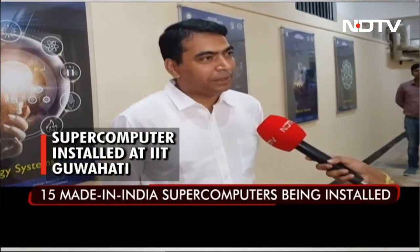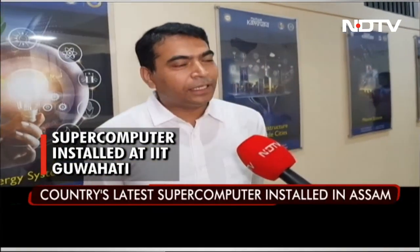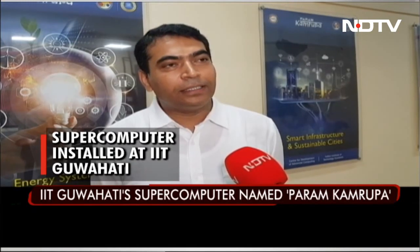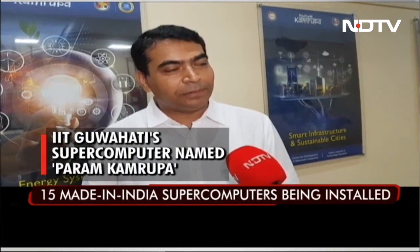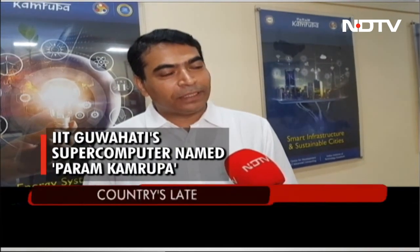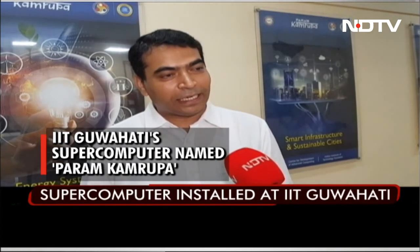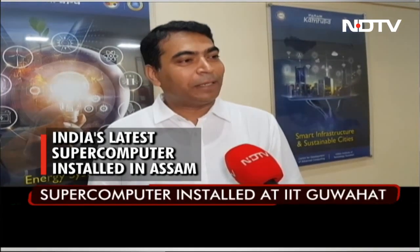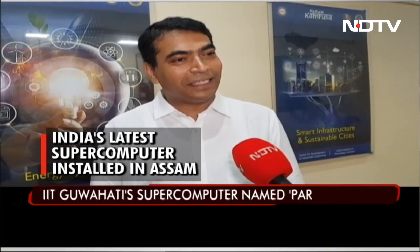This is one of the latest technology-based supercomputers, and we have installed similar systems across 15 institutes within India under NSM. The beauty of this whole program has been the completely indigenous approach that has been taken. Software has been developed by CDAC from the start. For hardware, the first phase was assembled in India, the second phase was manufactured in India, and in the third phase we are designing our own boards and manufacturing in India — so hardware, software, and design will all be within India.